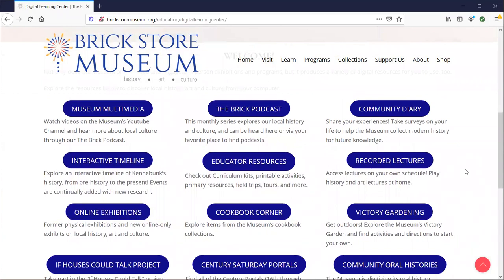This offers video lectures, recorded educational programs, archives and primary resources if you ever want to investigate what people were writing, reading, and doing in the history of the Kennebunks. We have a lot on victory gardening and how to do it yourself, as well as online exhibitions, curriculum kits, programs, and do-it-yourself activities that go along with those exhibits.